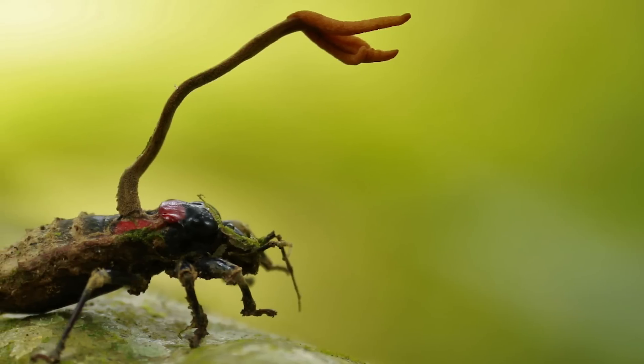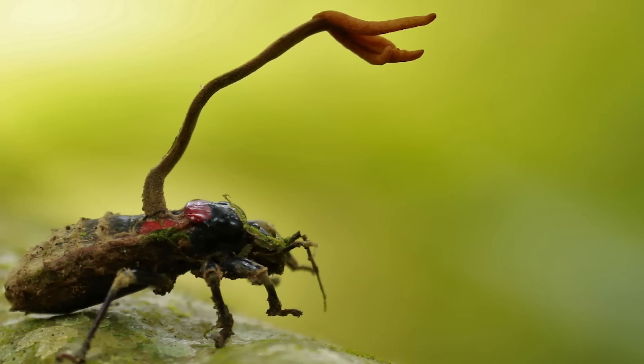What if I told you that there's a mushroom that grows on bugs? In fact, it doesn't just grow on bugs — it literally takes over their brain and eats their insides until it eventually fruits through their head.